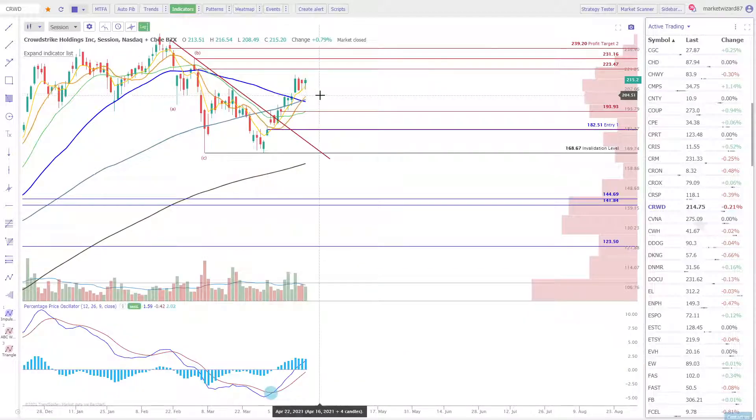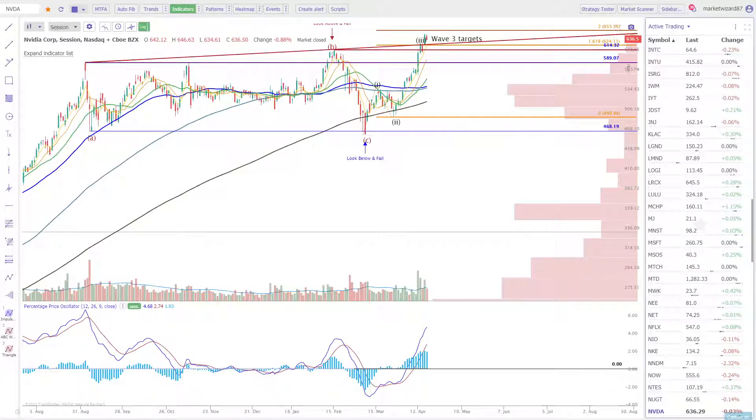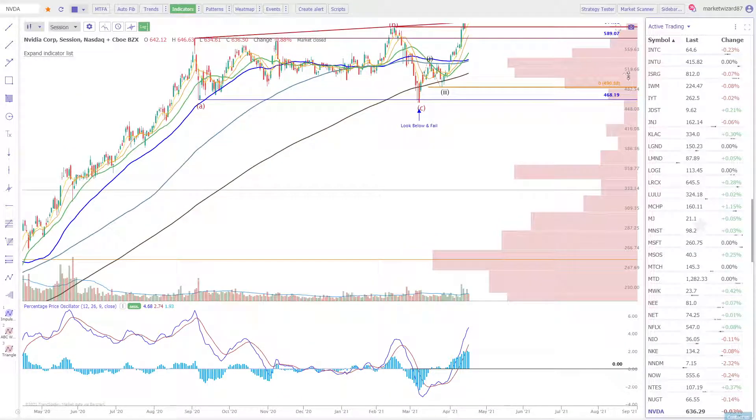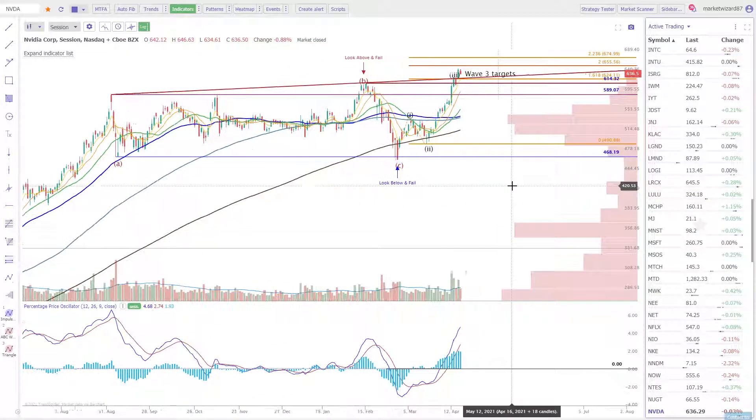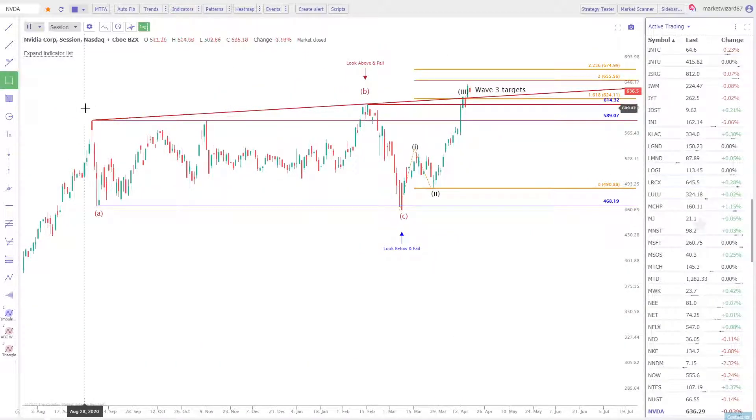Let's take a look at Nvidia, one of my favorite companies. This one's just been playing out perfectly from a textbook standpoint. We had a beautiful ABC flat. Also balance rules apply — this huge area of consolidation going back to September. And what I love about this pattern is they just break the 468 low, close below — just to fool everyone.